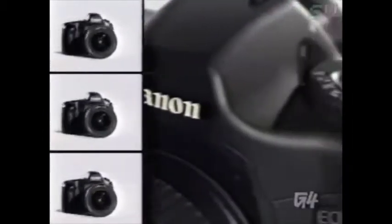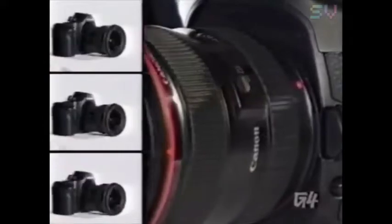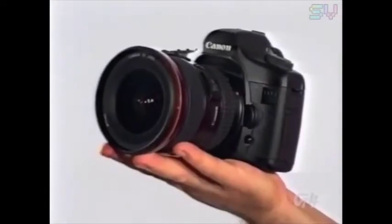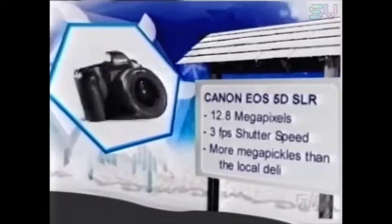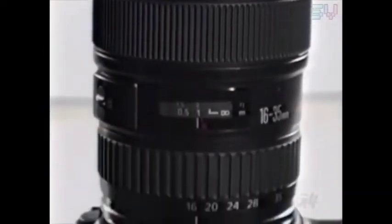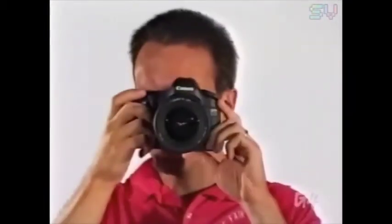If you have enough money lying around to fill your bathtub with, you can afford really unnecessary things like a 12.8-megapixel digital SLR. The Canon EOS 5D is basically professional grade and will probably end up gathering dust in your lavish closet — it's more camera than real professional photographers can even afford. The average person can take photos of a birthday party, a vacation, and blow them up to poster size. When you need poster-sized printouts, the Canon EOS 5D will fit the extraordinarily large bill, setting you back about $3,000.